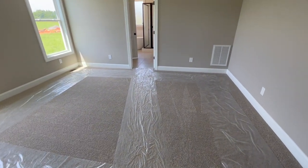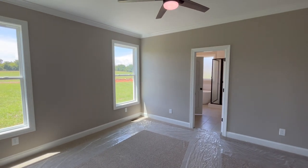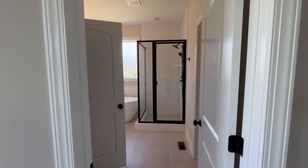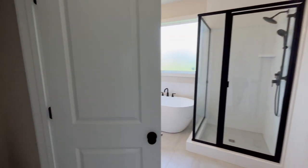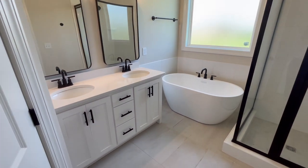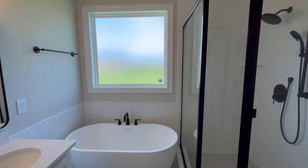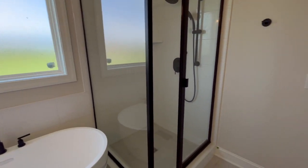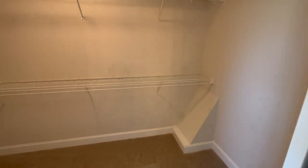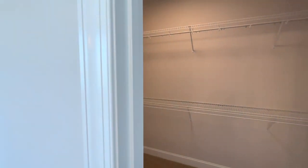Here is the primary suite, facing towards the back of the home. You have a fan, two windows, and your primary bathroom with a water closet, a shower-tub combo, and double vanities. I really like how the glass is frosted to give you extra privacy — that's a nice touch the builder added. And here is your walk-in closet — look at the size of it. There's plenty of space for all your clothes and shoes.